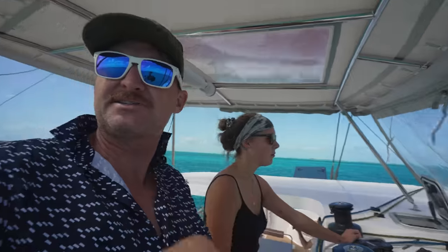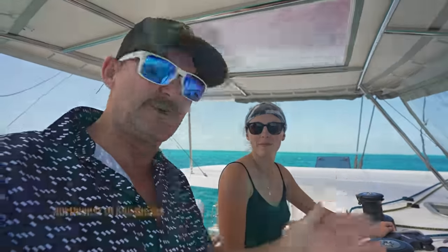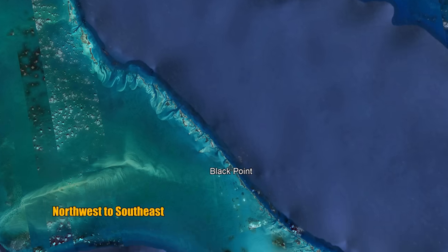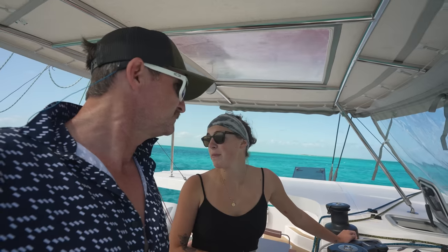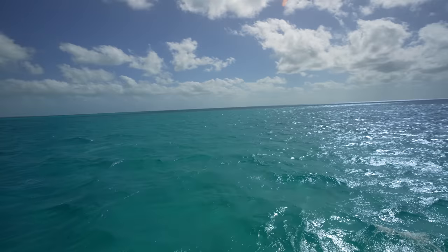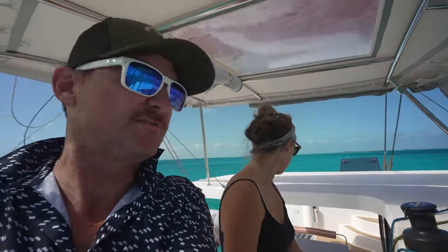We're kind of excited because the water is beautiful. The island chain runs from northeast to southeast, so you're always going to be in the lee of the prevailing wind, which is normally out of the east. You can stay on the west side, but if it flips around out of the west you can go to the other side and still be in the lee. You can have 20 to 25 knots of wind and the seas are only about one foot out here, which is great for sailing.